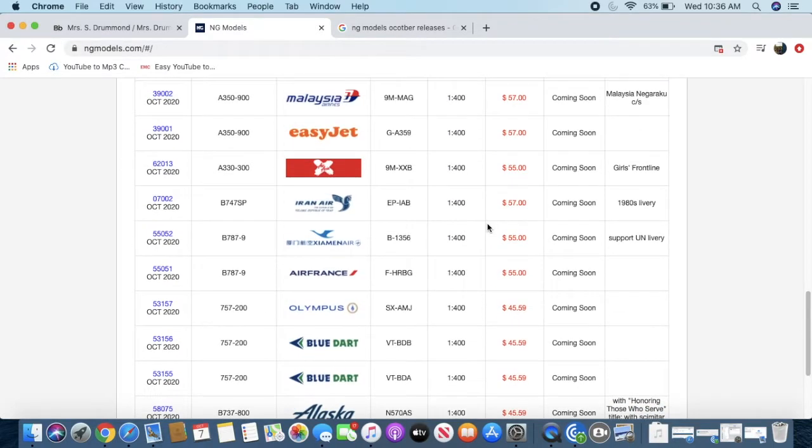The Iran Air 747 SP is priced at $57 and is 1:400 scale. It's interesting to me that a 747 SP — which is about half the size of an A350 — costs the same $57 price. Anyway, it is in the 1980s livery.